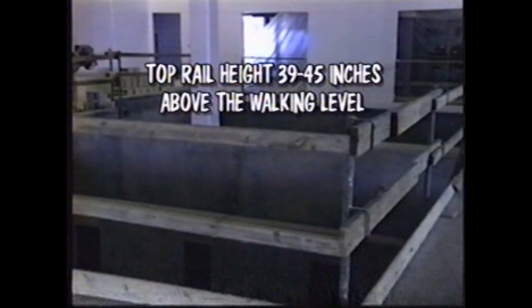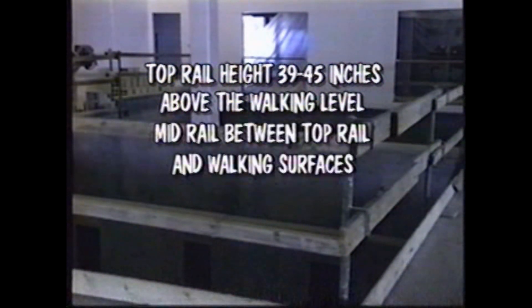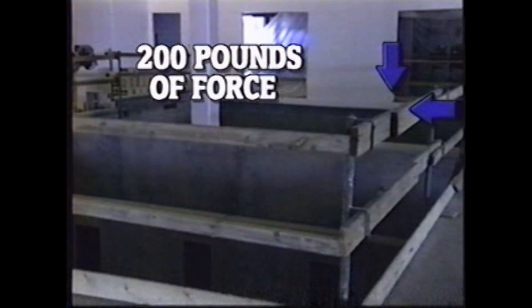First, there are guardrails, which consist of a top rail, mid rail, toe boards, and anchoring posts. Top rails should be between 39 and 45 inches above the walking level, and mid rails should be located halfway between the top edge of the rail and the walking surface. The guardrail must be strong enough to withstand forces of up to 200 pounds applied within two inches of the top edge in any outward or downward position.